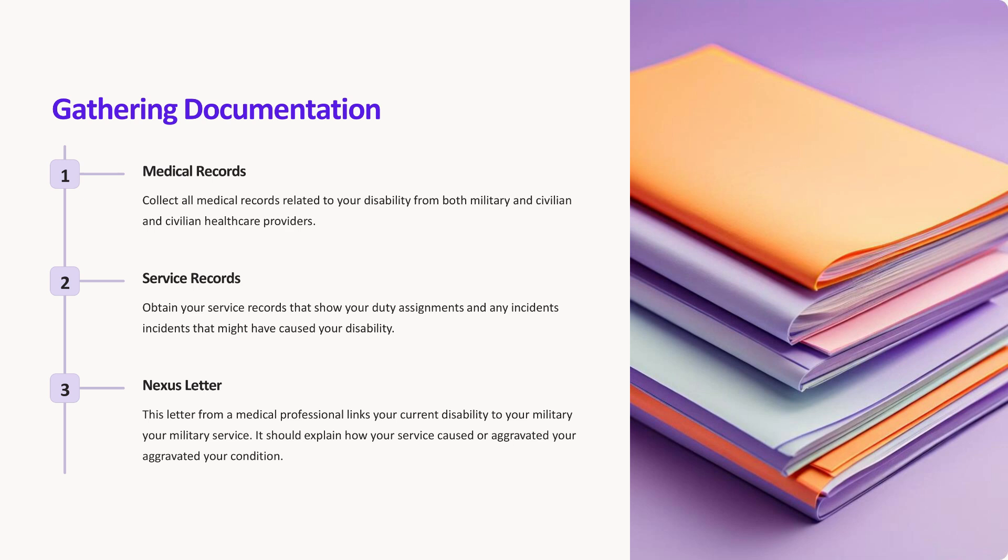Documentation is key to a successful claim. Here's what you need. One, medical records: collect all medical records related to your disability from both military and civilian health care providers. Two, service records: obtain your service records that show your duty assignments and any incidents that might have caused your disability.